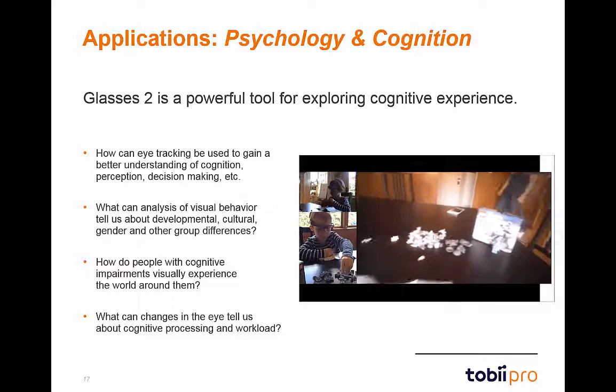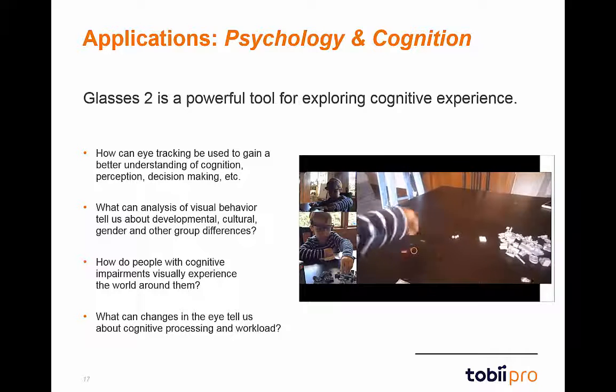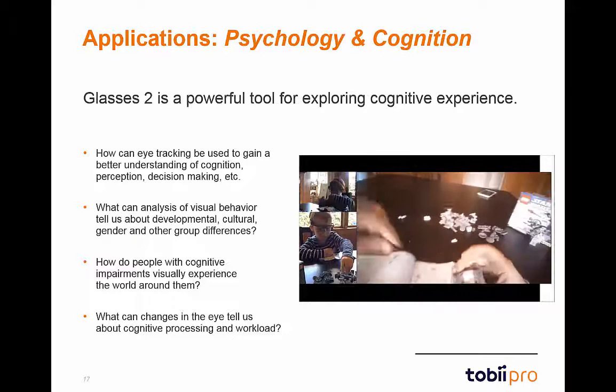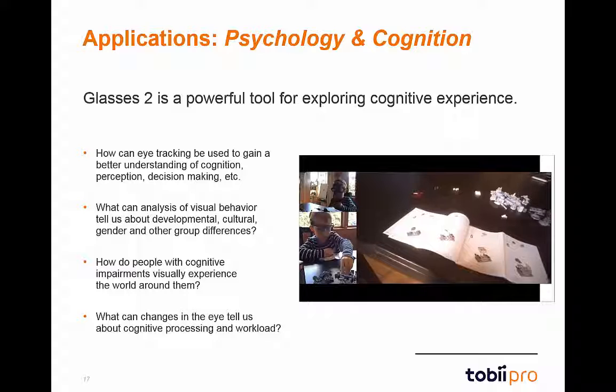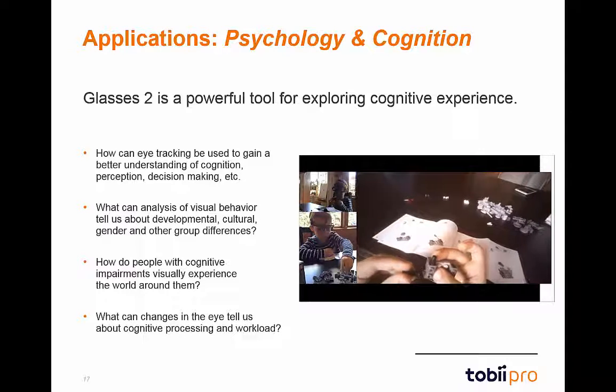Eye tracking data can be analyzed to indicate such things as interest, emotional arousal, expertise, or stress load. Some example research questions are listed on the left, and the video on the right shows a child wearing Glasses 2 as they put together a Lego set.